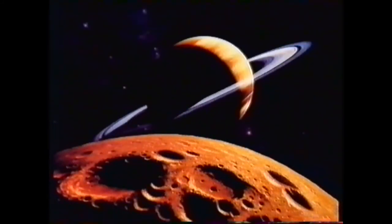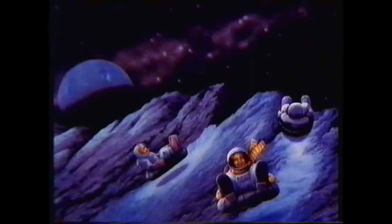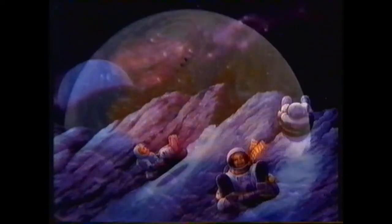But for all the advances in technology, there's emerging a more traditional way for the layperson to capture the cosmos — the developing genre of space art.